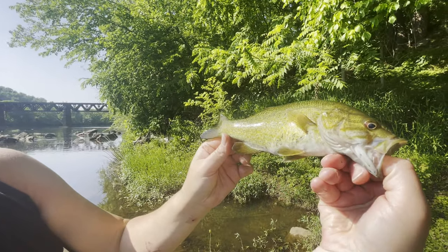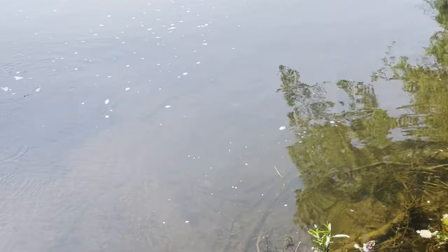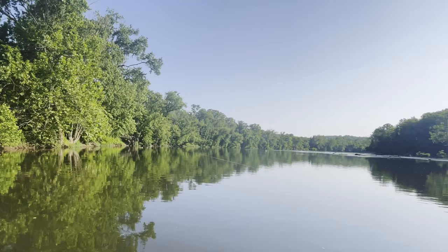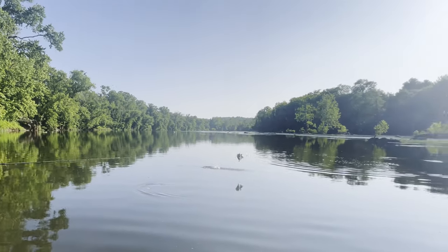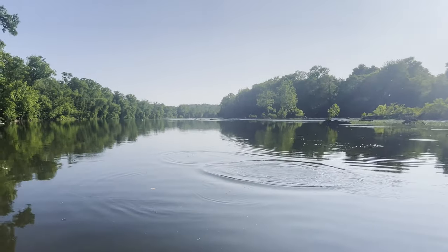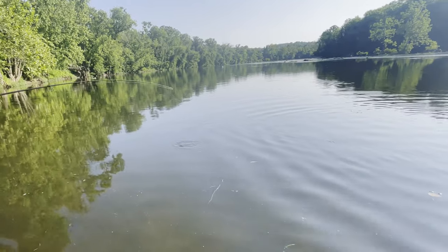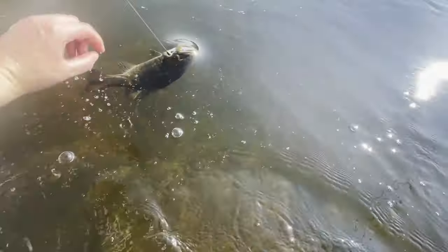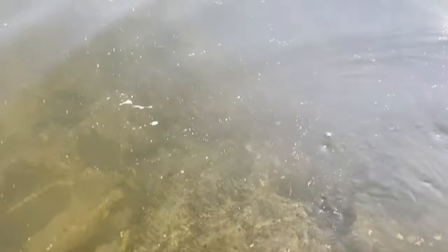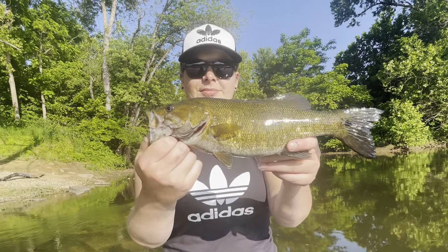There she goes again. She's putting on a show — I'm here for it. She's fighting. Nice one. Here she comes. Come here, girl. Oh my God. Yeah, look at that. Yes! That's a nice one. Beautiful fish. Yeah, that's a nice one.